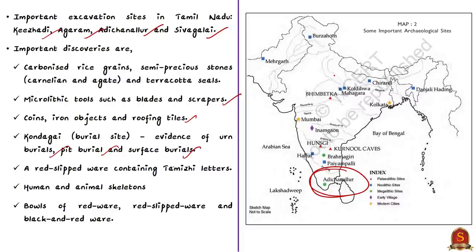Other important discoveries include red-slipped ware containing Tamil letters. Several human and animal skeletons were also unearthed along with bowls of red ware, red-slipped ware and black-and-red ware — all of which are types of pottery familiar from ancient India NCERT texts.